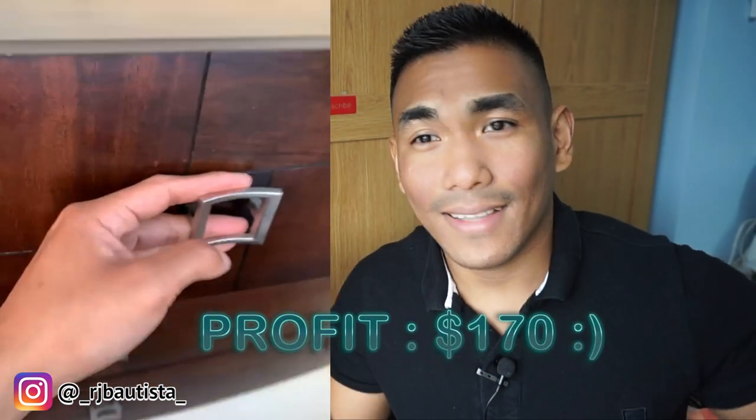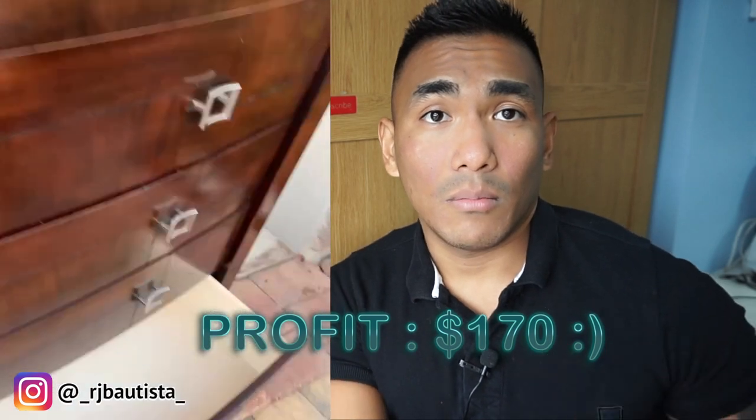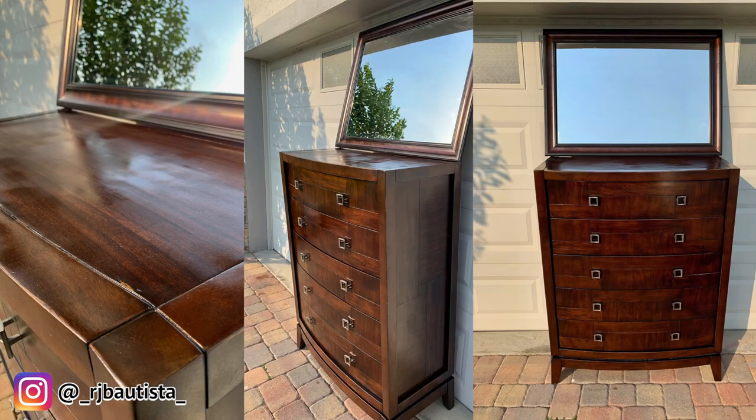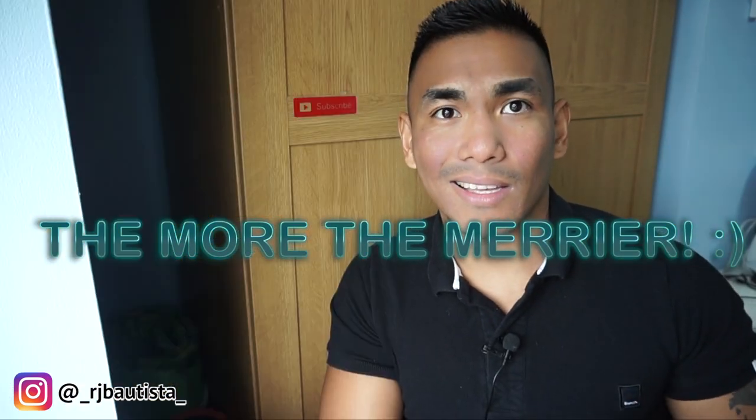So the profit was around 200 bucks — but we spent about 20 bucks on handles and about 30 bucks on supplies total, so really about 170 dollars profit from a 40-dollar investment. That's pretty amazing. And next time I flip something similar, I won't need to rebuy the coating supplies. My tip: look for sets, not just individual pieces, because you can sell a set for much more.